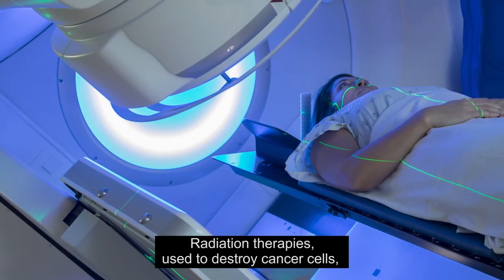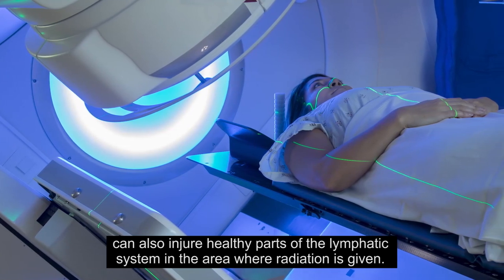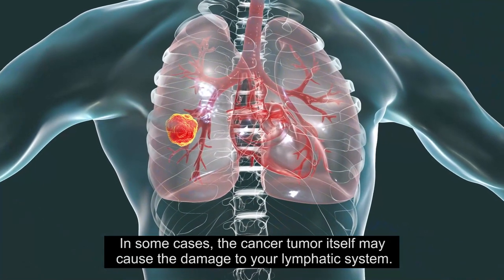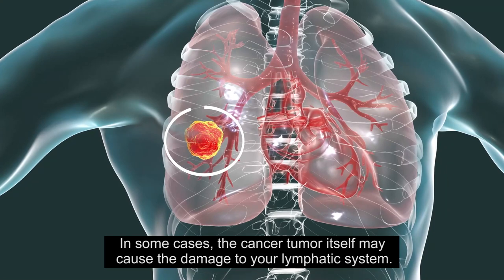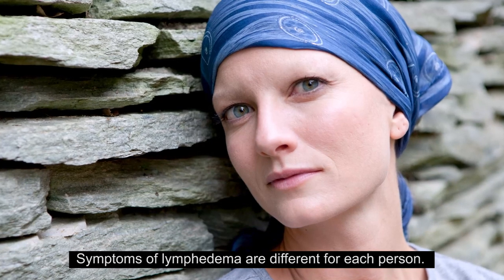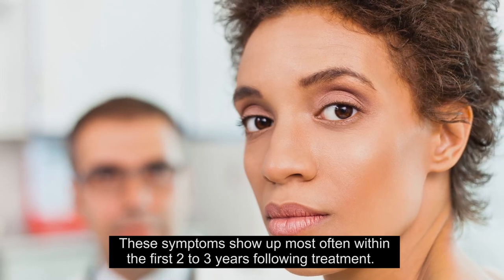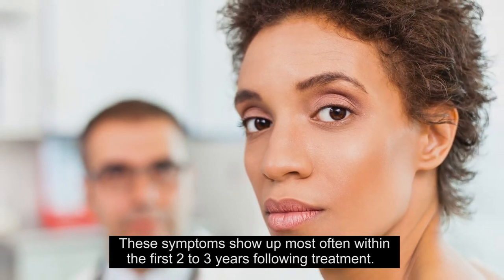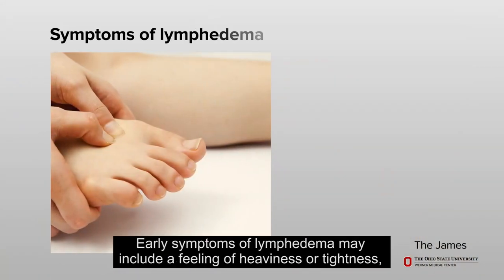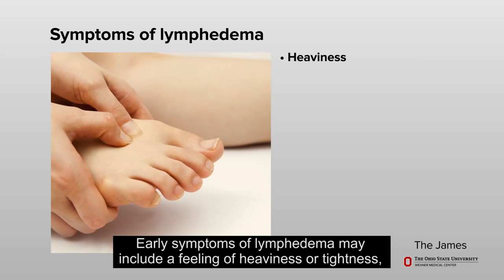Radiation therapies used to destroy cancer cells can also injure healthy parts of the lymphatic system in the area where radiation is given. In some cases, the cancer tumor itself may cause damage to your lymphatic system. Symptoms of lymphedema are different for each person. These symptoms show up most often within the first two to three years following treatment, and lymphedema can often develop very slowly.